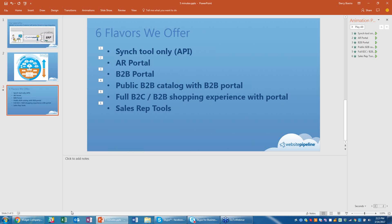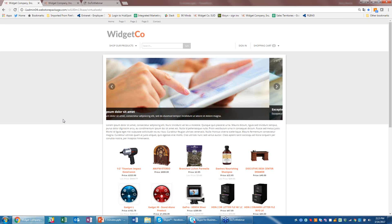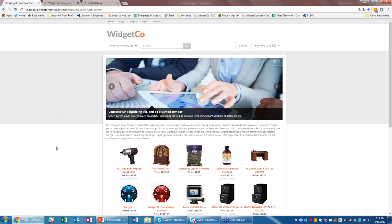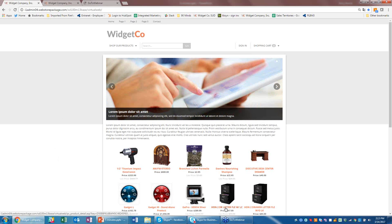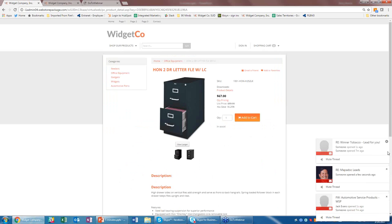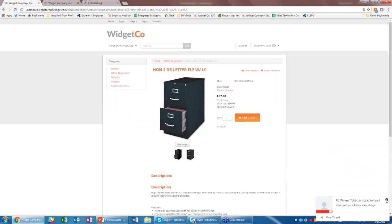What we're seeing here on screen is our sample site — basically how all of our websites are born. This example is a B2C public site. I'm not logged in anywhere. I went to widgetco.com or maybe I Googled 'Han two drawer letter.' I'll click on this particular item — all of this information about pricing and description comes from Sage. If you make a change in Sage, within 60 seconds it's updated on the website. I'm seeing public pricing of $67 and a list price of $80, all coming from Sage.